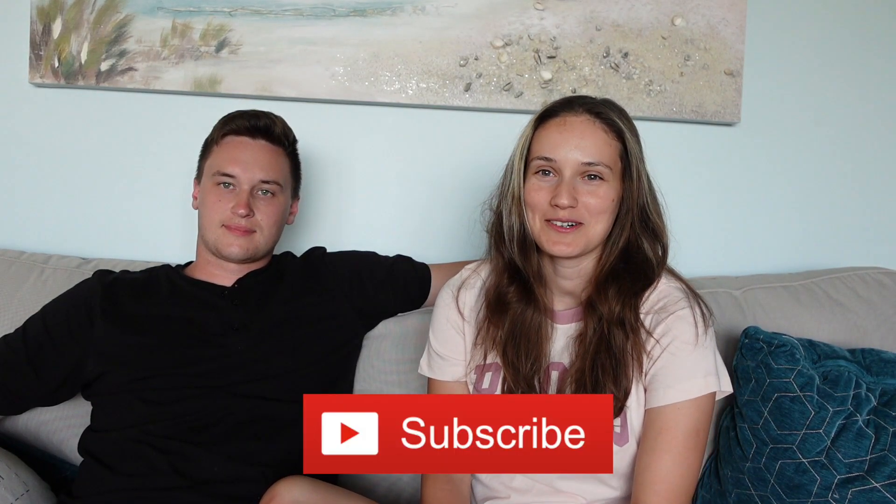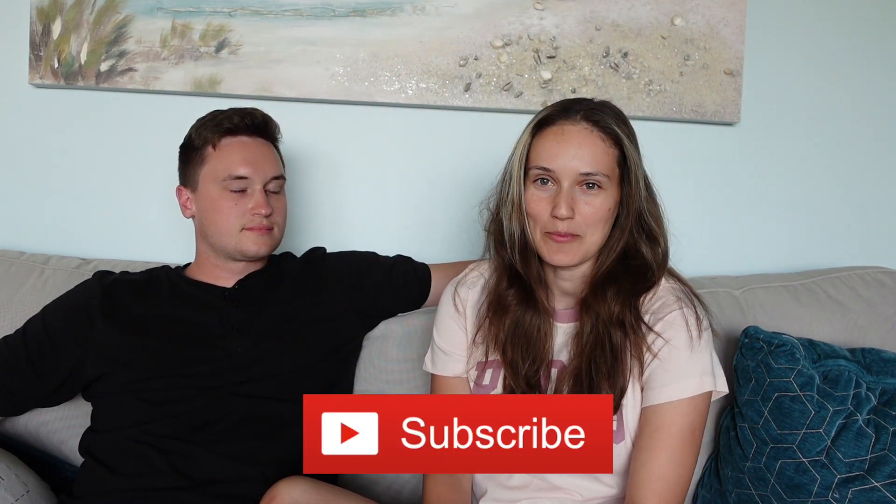Hi, welcome back to another video. We're currently on vacation in Prince Edward Island and I decided to take you guys with us on vacation and show you guys what we're doing and where we're staying. We're going to give you guys a tour of our place and then talk about what's fun to do in PEI with two small kids.